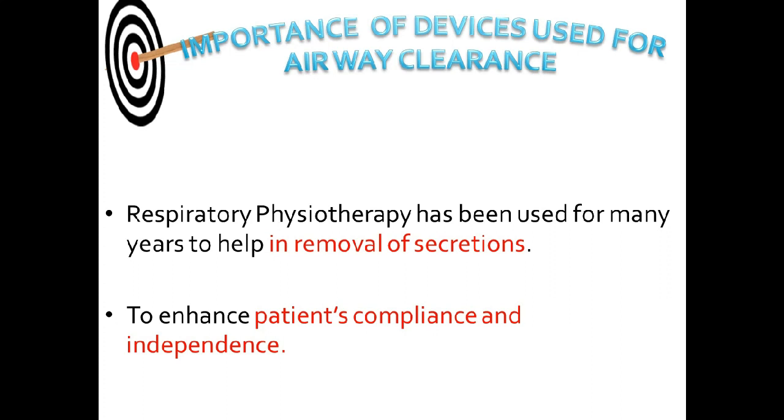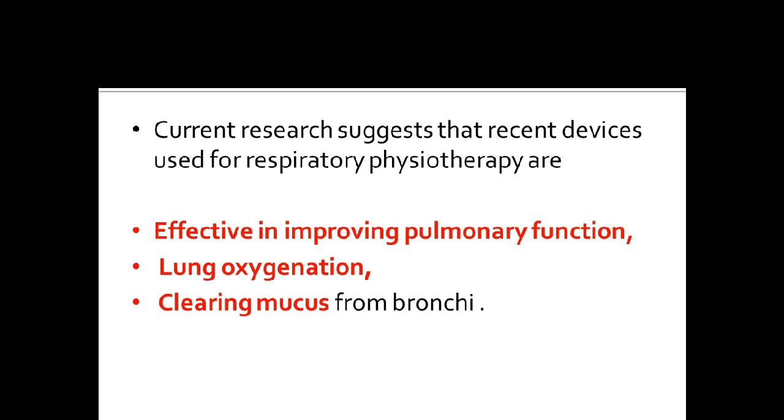Let us understand the importance of devices used for airway clearance. Respiratory physiotherapy has been used for many years to help with the removal of secretions. The use of the latest devices for airway clearance is designed to enhance the patient's compliance and independence. Current research suggests that recent devices used for chest physiotherapy are very effective in improving pulmonary function, lung oxygenation, and clearing mucus from the bronchi, and are comfortable and handy for the patient.